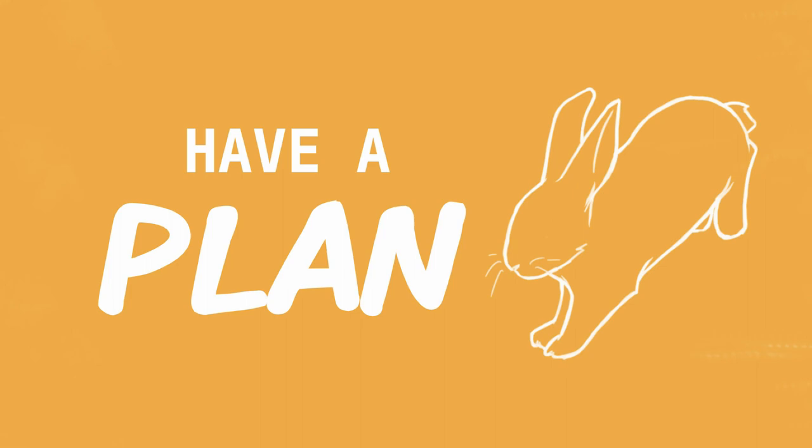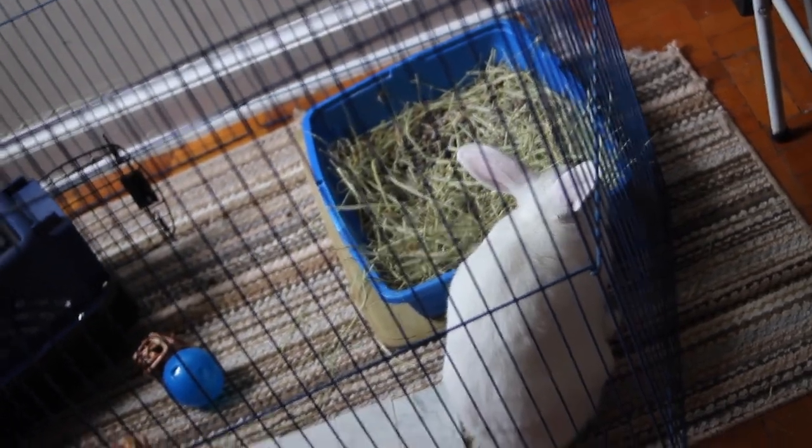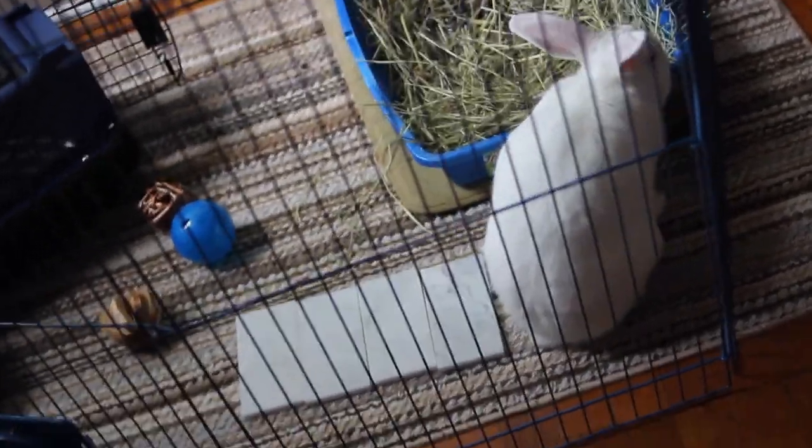When moving with a rabbit, the most important thing is to make sure you have a plan ahead of time. You don't want to do this just off the cuff because it may end up causing your rabbit a lot of stress during the moving process. It's already going to be a little bit stressful for them, but having a plan can really help to reduce the amount of stress they feel.